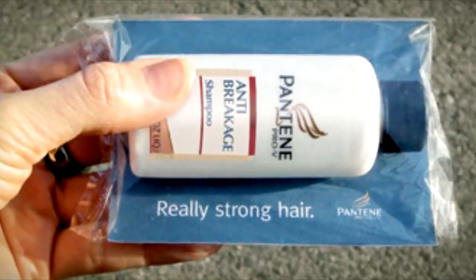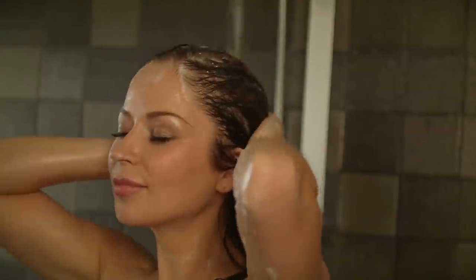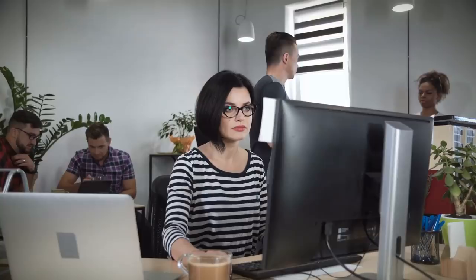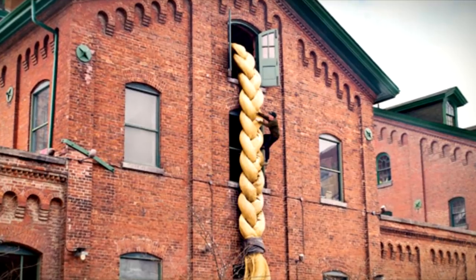When Pantene wanted to advertise its new anti-breakage shampoo, what better way to do it than to replicate a story where a girl's hair was literally strong enough to act as rope? With serious Rapunzel vibes, the advertising agency responsible, Grey Canada, even added a fake person climbing the hair rope to hammer home the message.